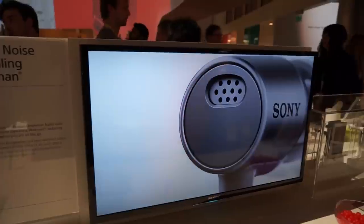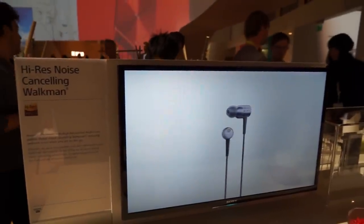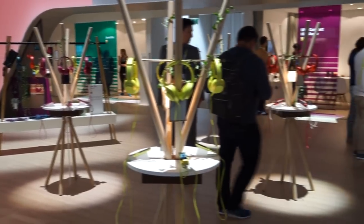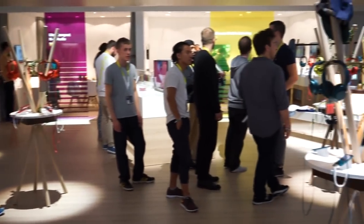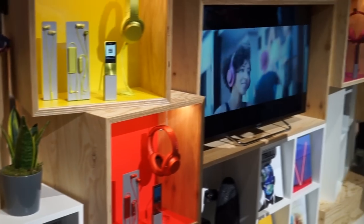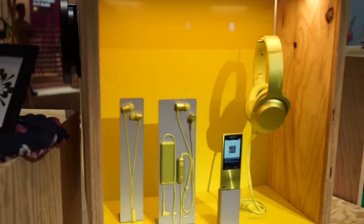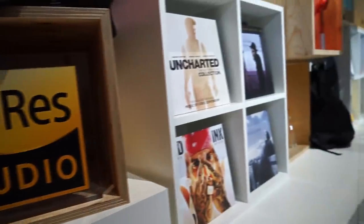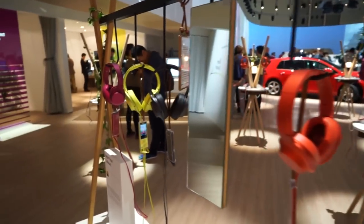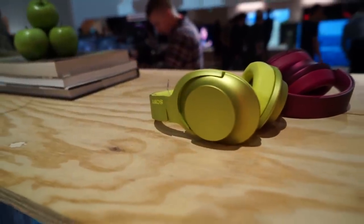We've got two new designs of h.ear headphones. The h.ear range is a colourful, really stylish range of new headphones with no compromise on sound quality. We have the h.ear on, which are overhead headphones, and the h.ear in, which are in-ear headphones. The h.ear in are available in both a noise cancelling version and a version without noise cancelling. They all support high-resolution audio, pairing great with the new Walkman models or the new Xperia Z5 smartphone — and they sound outstanding, are really comfortable to wear, and of course look really cool.